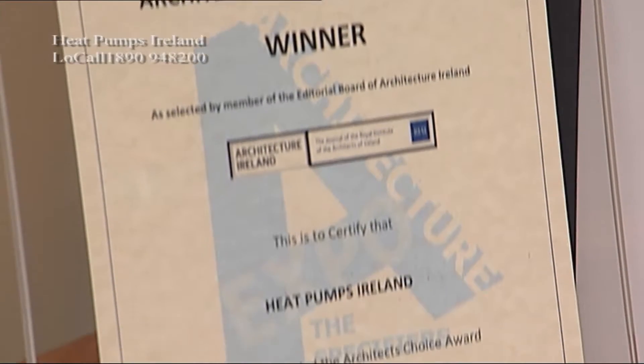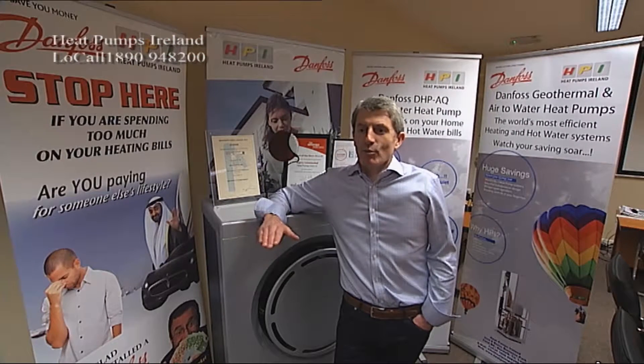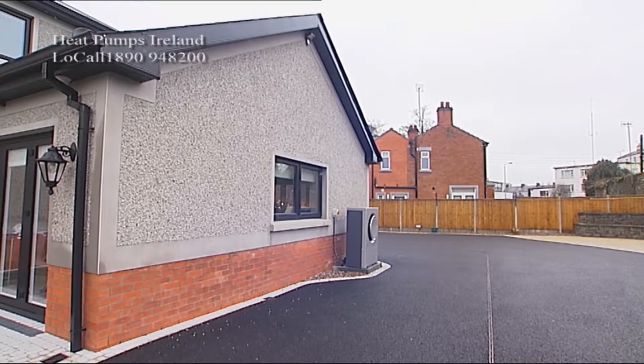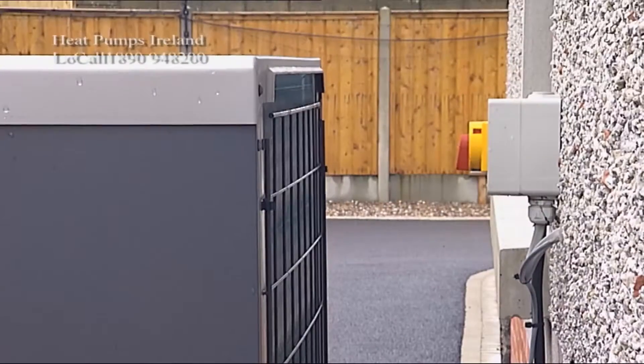You never have to worry about running out of oil, you never have to worry about watching the tank, you never have to worry about the price of oil. Heat pump systems are without a doubt the most affordable and energy efficient system to heat any building, whether it's a church, a school, or an ordinary residential house.